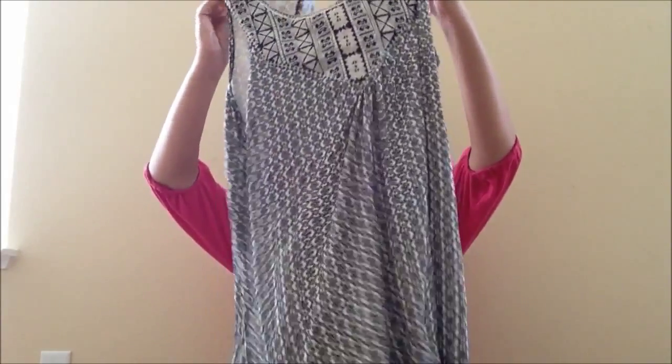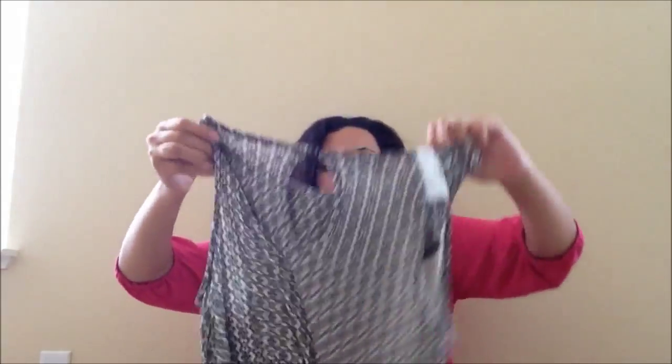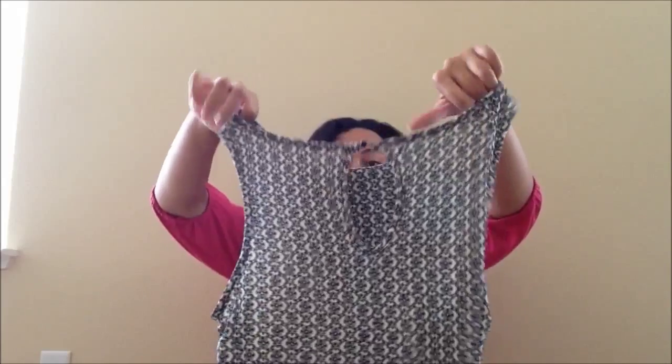At Maurice's I got three things again. The first thing I got was this tank top — it's black and white and has really pretty patterns on it. I love the length; it's super long. In the back it has a little opening at the top. It's really comfortable and just really flattering.